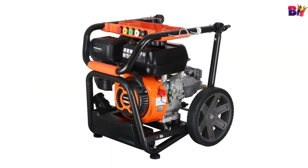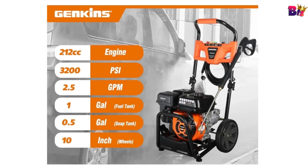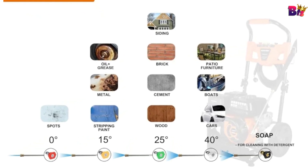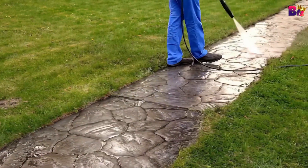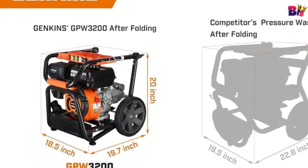The GP Double U3200 comes with a set of five quick-connect nozzles: 0 degree, 15 degree, 25 degree, 40 degree, and a soap nozzle. Whether you need a pinpoint spray for tough spots or a wider spray for larger surfaces, you've got options. This machine isn't just powerful and compact — it's also incredibly user-friendly. With its easy setup and quick-connect nozzles, you'll be cleaning like a pro in no time.